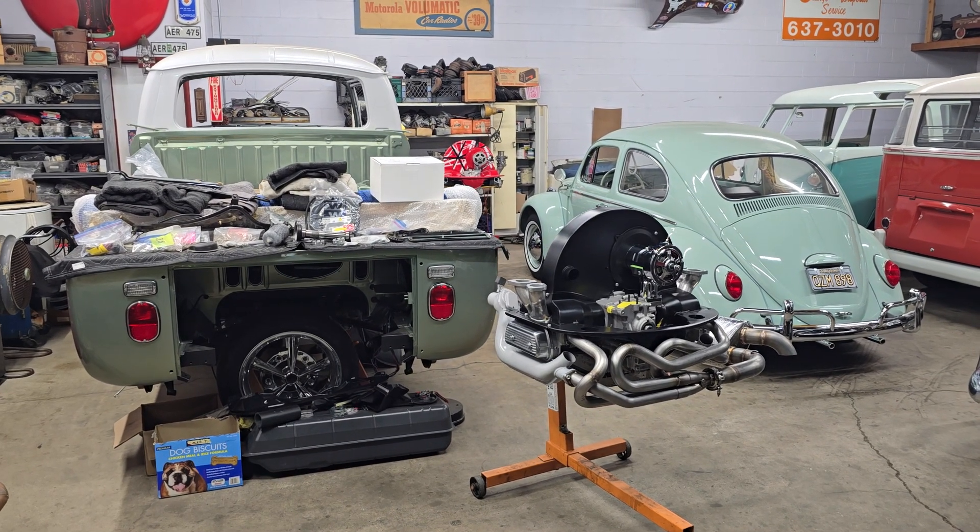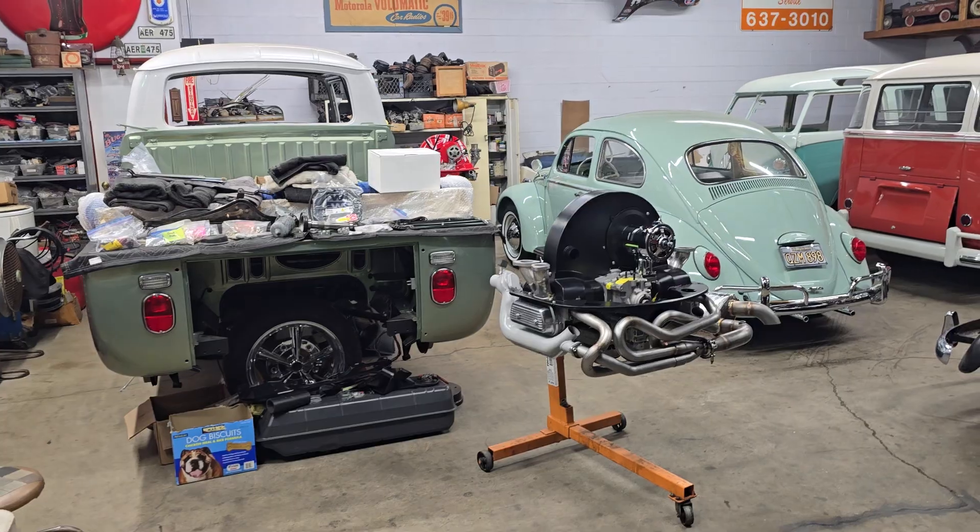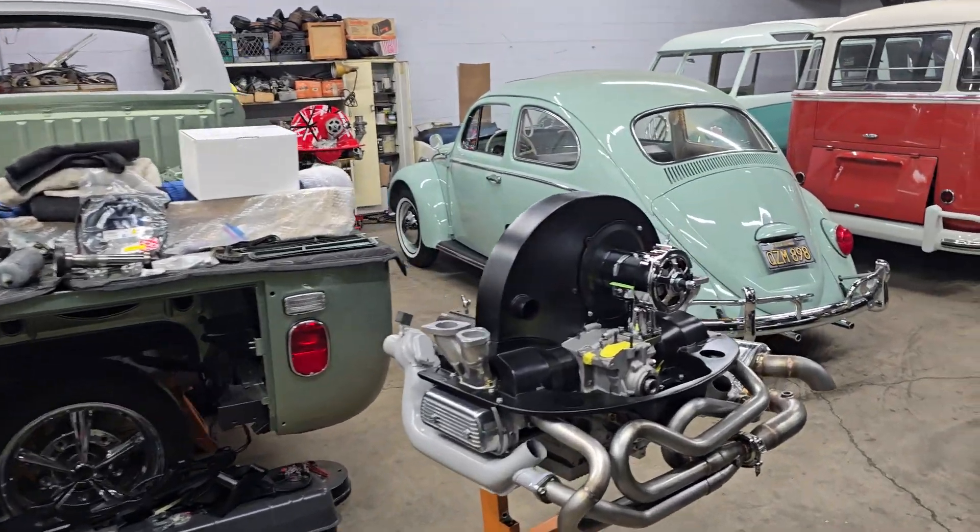Hey guys, Tom once again for another episode of Day in the Life of Vintage Classic Specialist. Let's see what happened around here today.